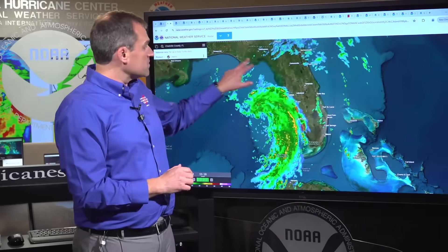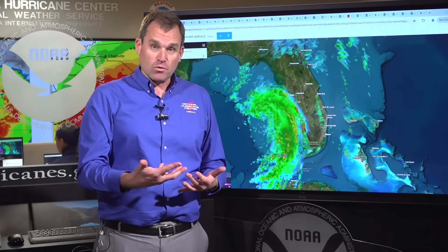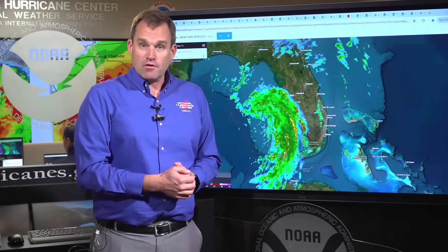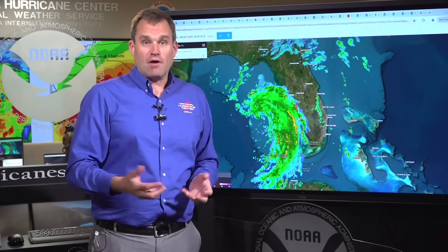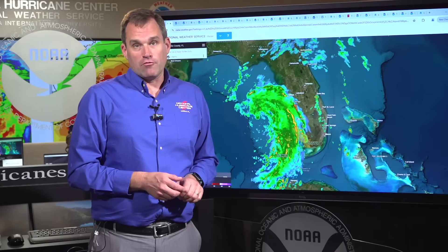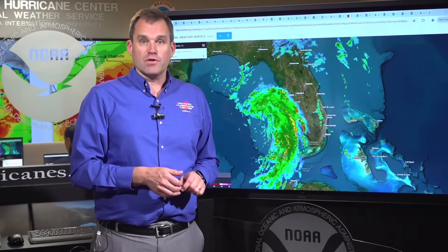Over the next 24 hours, we're going to focus on the Florida Big Bend coastline, where we're going to see life-threatening storm surge inundation as well as hurricane-force winds near where the landfall occurs. Longer term, we're going to see a potentially catastrophic flooding event from heavy rainfall unfold, especially in coastal Georgia and coastal South Carolina as we go through the week.